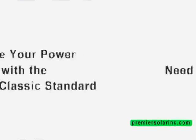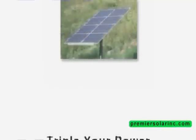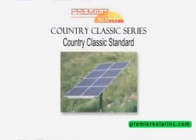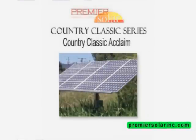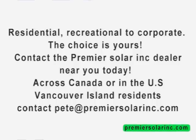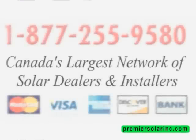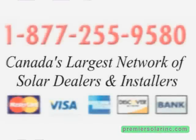Need more power? Triple your power with the Country Classic Standard. Go completely off the grid with the Country Classic Acclaim. Residential, recreational to corporate — the choice is yours. Contact the Premier Solar Inc. dealer near you today, across Canada or in the U.S. Vancouver Island residents, contact Pete at PremierSolarInc.com. Call now: 1-877-255-9580. Canada's largest network of solar dealers and installers.